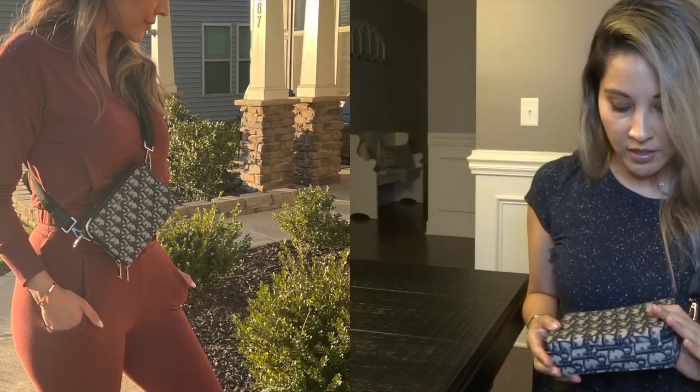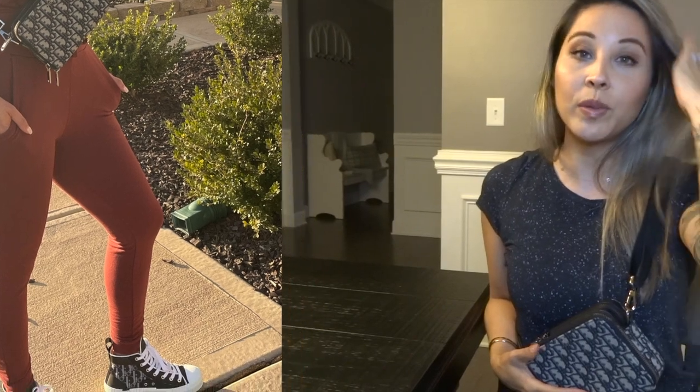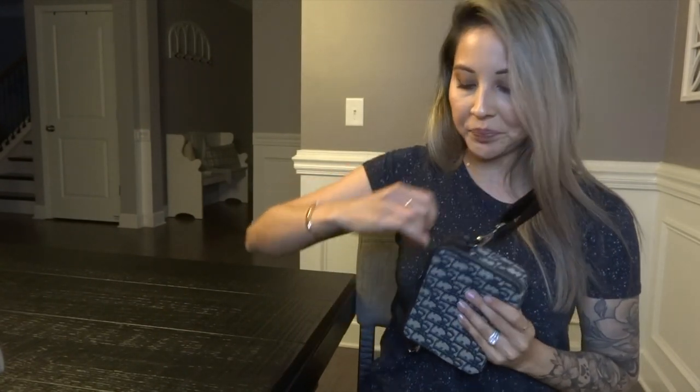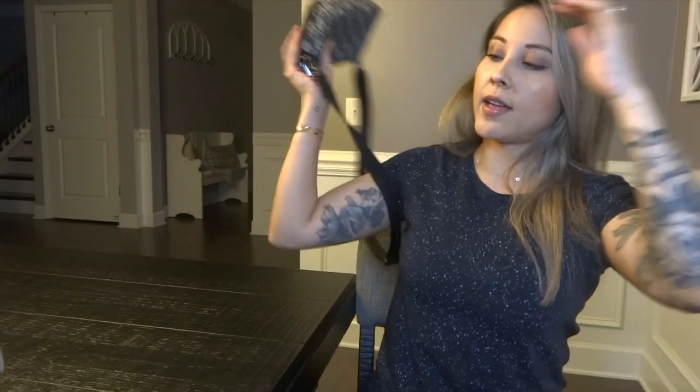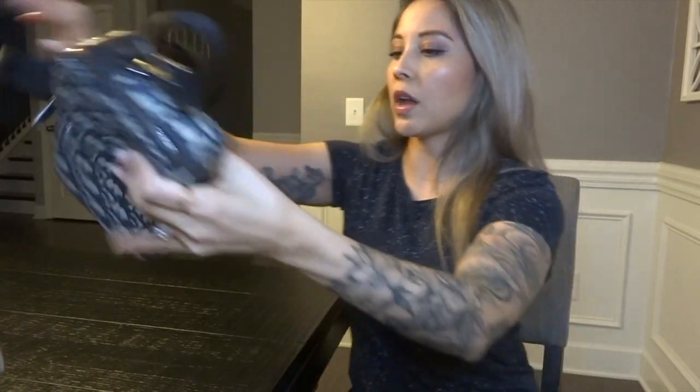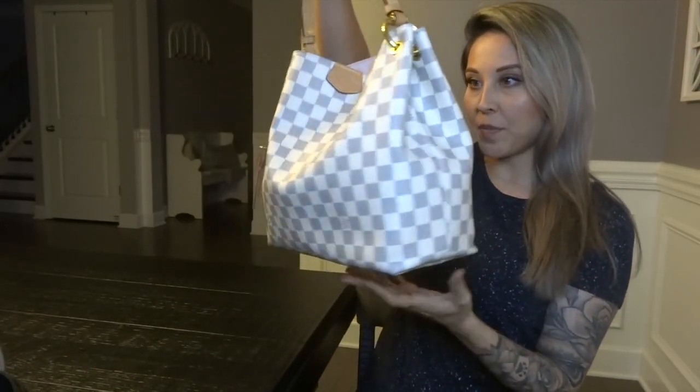I wanted this as a kind of crossbody pouch, to fall right in the front and carry it that way. If I find a picture of me wearing it, I'll insert it so you get a better idea. I did buy it along with my Oblique sneakers from the men's section because I liked how they went together. It has card slots inside — kind of like a wallet on chain — and the zippers are smooth as butter. I really like it.